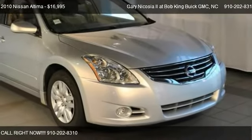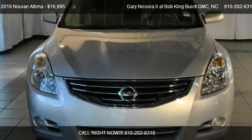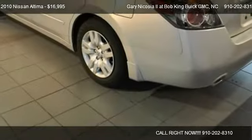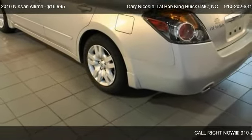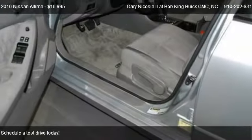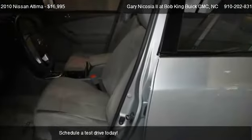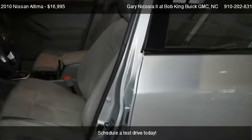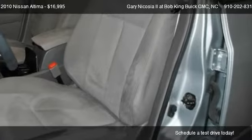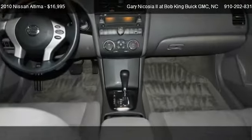This 2010 Nissan Altima is offered by Garrett Nicosia II at Bob King Buick GMC. Priced at $16,995, this Altima is ready to sell. It has just over 14,857 miles.